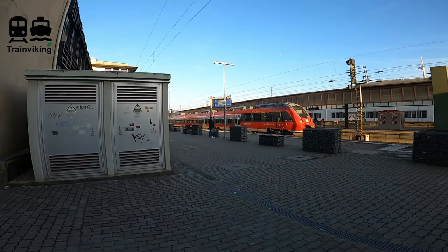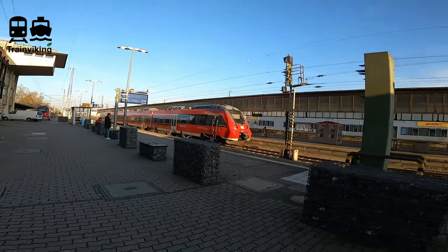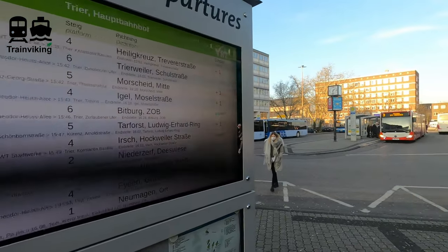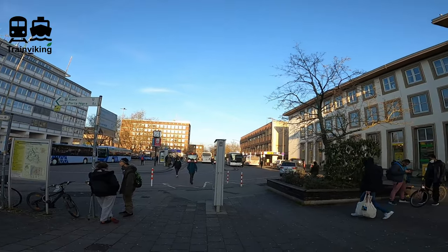Just make sure, because track number 10 is on both sides of a terminal track, that you go to the right part if your train is departing from track number 10. So mind the north and south. At the front of the railway station building there's also a departure screen for buses.